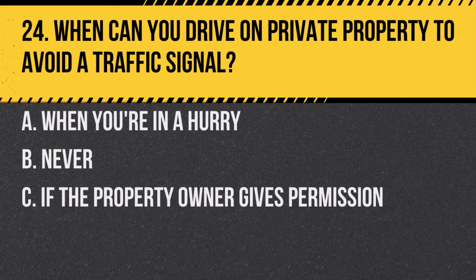Question 24. When can you drive on private property to avoid a traffic signal? A. When you're in a hurry. B. Never. C. If the property owner gives permission. Answer: B. Never. It's illegal to avoid a traffic signal or sign by driving on private property.